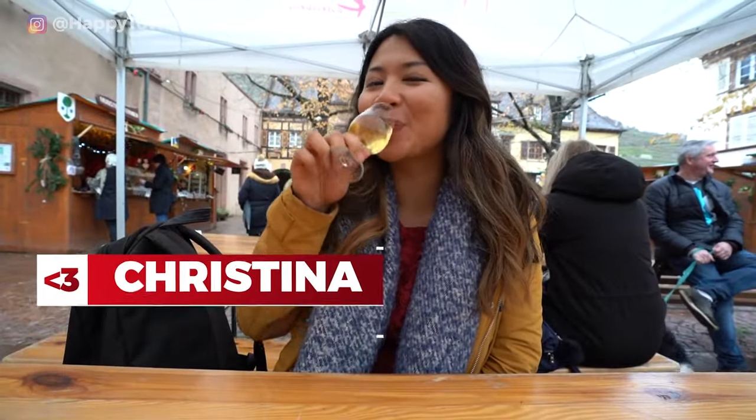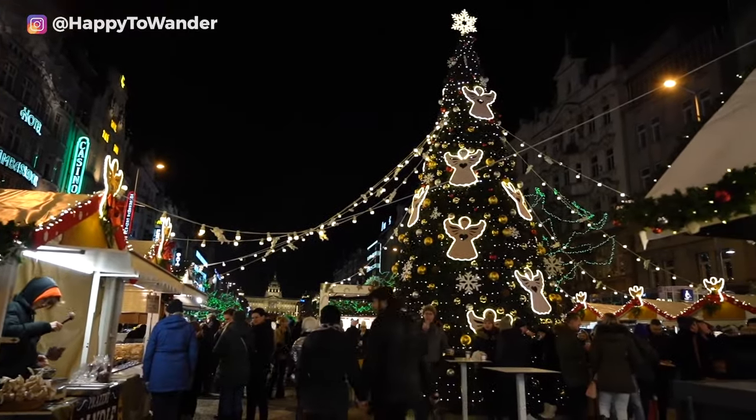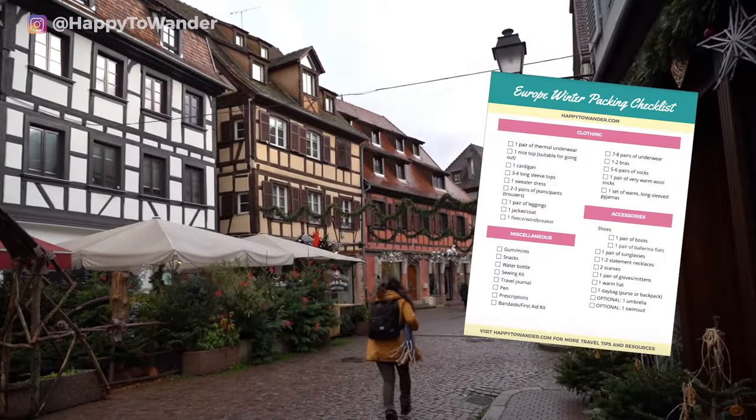Hi everyone, it's Kristina from HappyToWander.com, back again for more Christmas market fun. This channel is all about practical travel tips for Europe and beyond, so be sure to hit subscribe if that sounds like your kind of thing. And stick till the end to get a free printable packing list for winter in Europe.